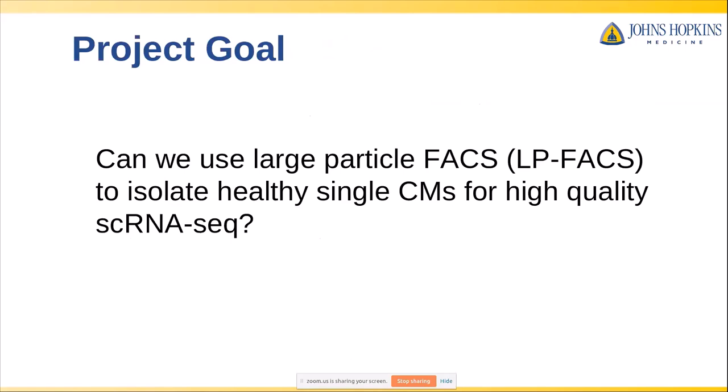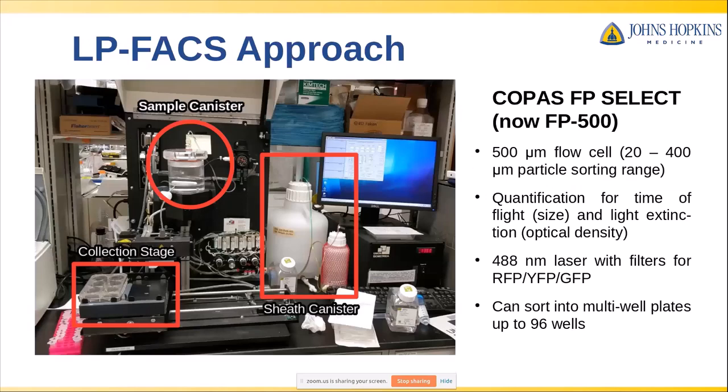Union Biometrica has developed this technology to enable large particle FACS, and researchers have used this for a number of applications — for example, with Drosophila embryos, C. elegans, or very large cell clusters. Our question was whether we could use this technology to isolate healthy myocytes for our RNA sequencing experiments. We were using the COPUS FP-SELECT instrument, which has since been upgraded to the FP-500. This sorter has a 500 micron flow cell with a sorting range of up to 400 microns in size — obviously much larger than many conventional sorters.